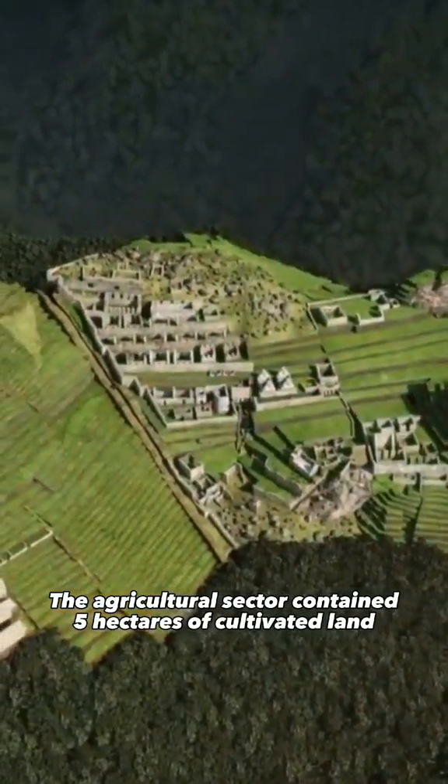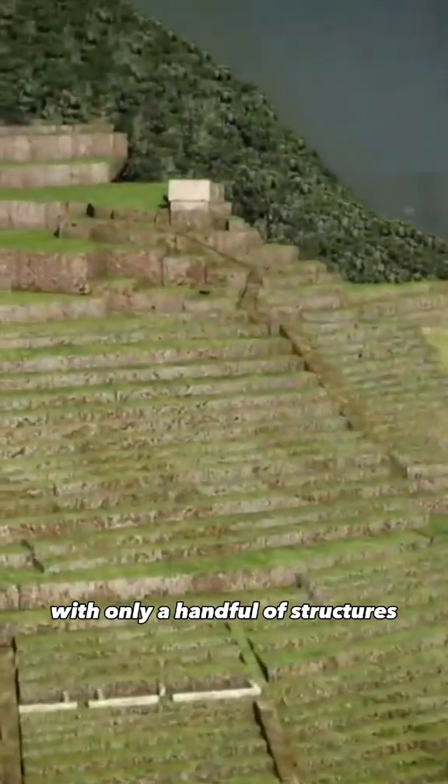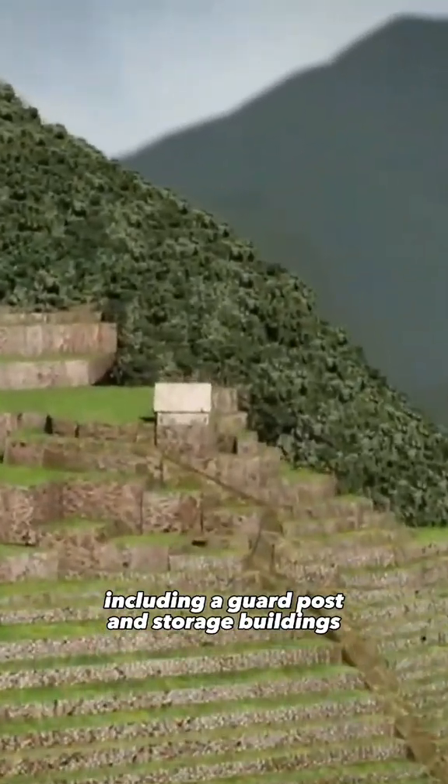The agricultural sector contained five hectares of cultivated land, with only a handful of structures, including a guard post and storage buildings.